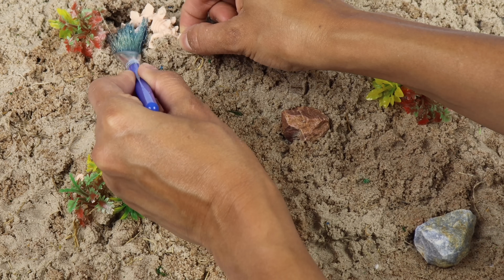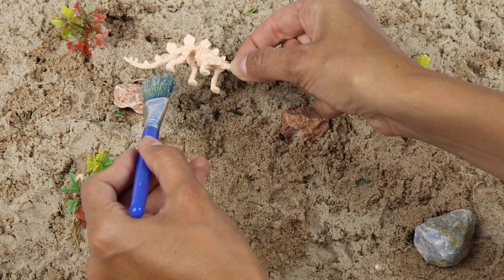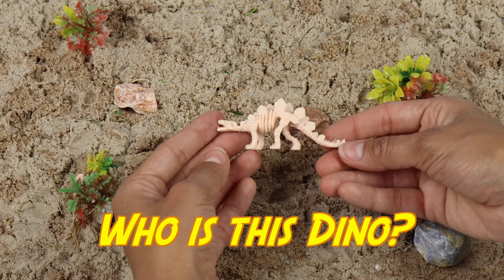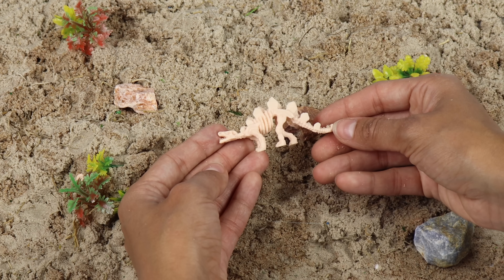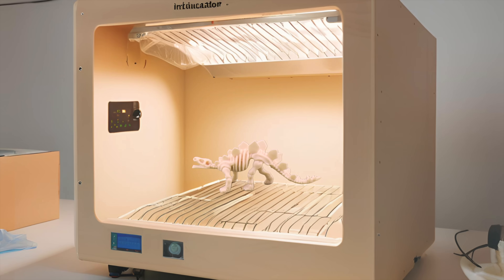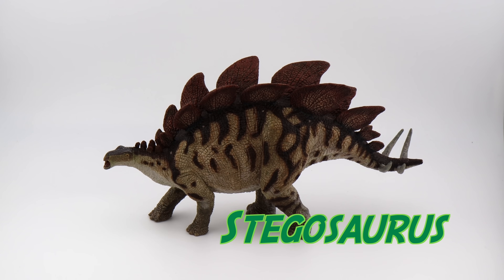Good thing our fossils are so small. This dino has plates on his back, spikes on his tail, and a tiny head. Which dino could he be? Let's put him in the dino time machine. Stegosaurus!